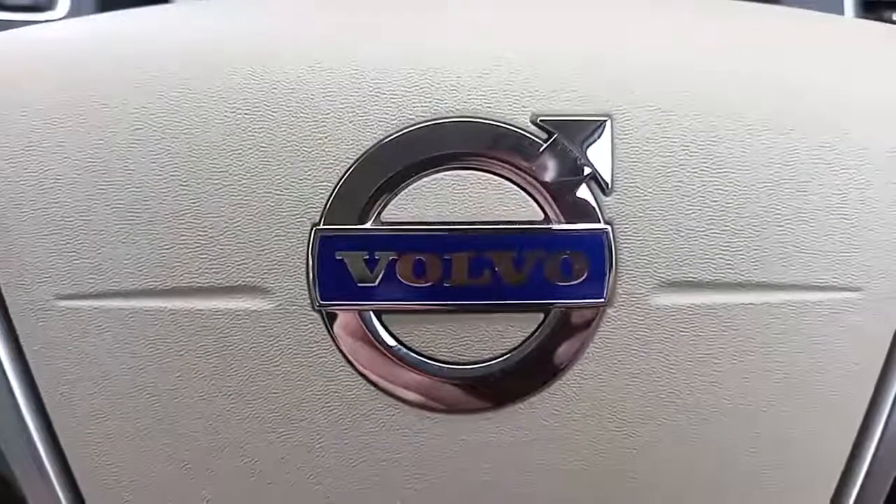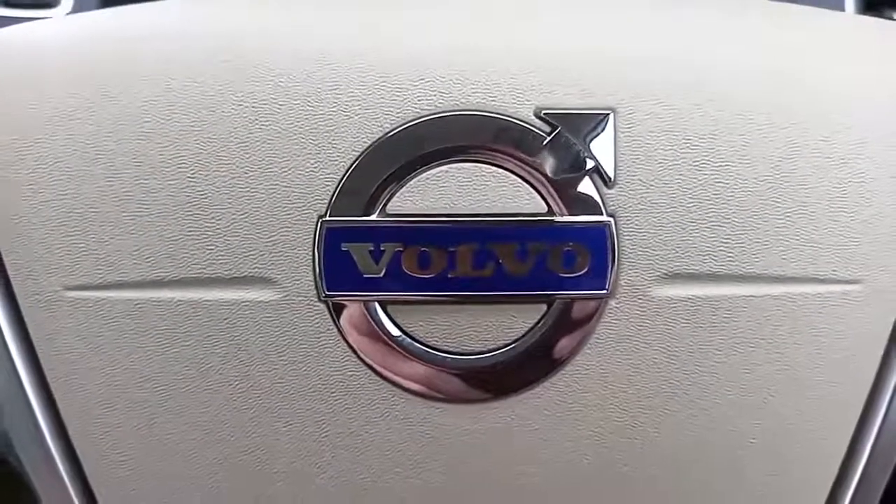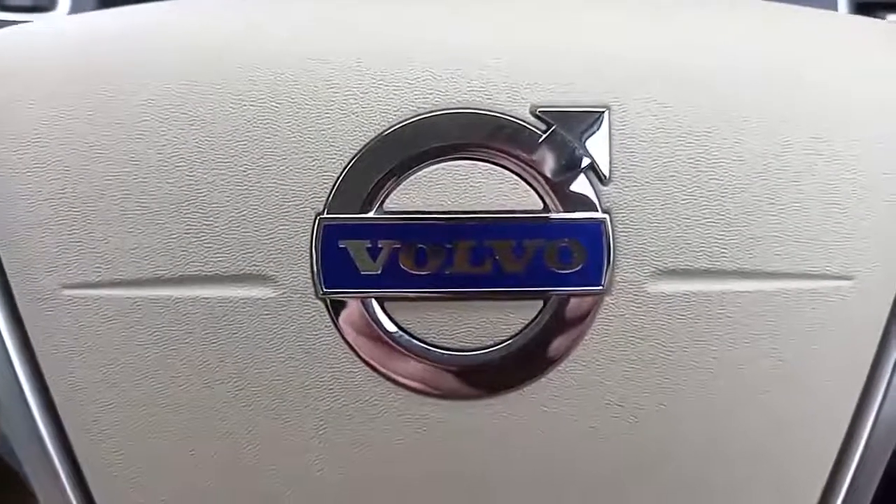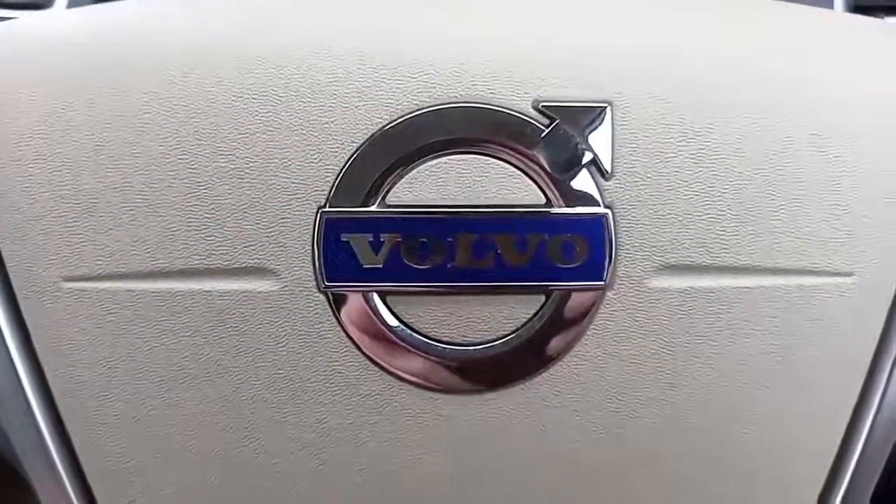Well, I hope you found that of use — it was nice to be able to show you around this XC60. If you've got any questions please feel free to get in touch. My name is Robert but any one of my colleagues in the sales department can oblige you. Thank you, bye bye.